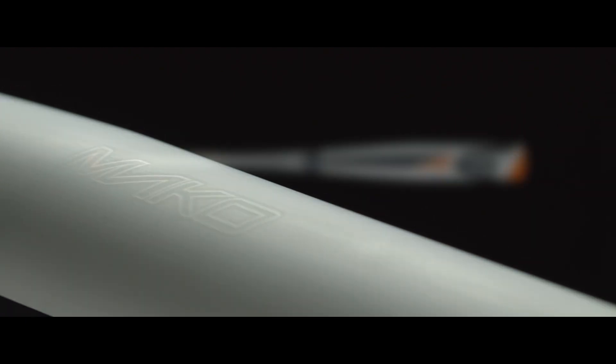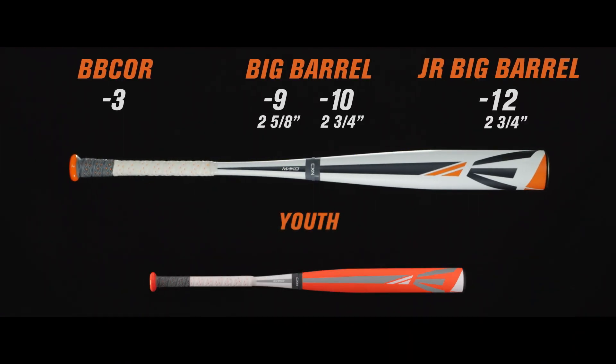The 2015 Easton Mako is the fastest bat through the zone with the most barrel in the zone. Available in BB Corps, Big Barrel, and Youth.